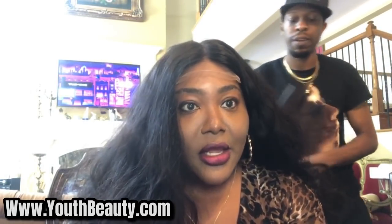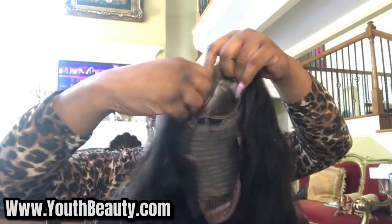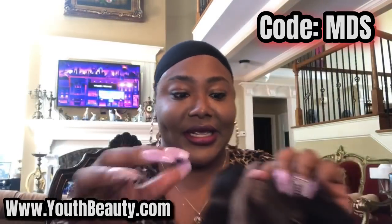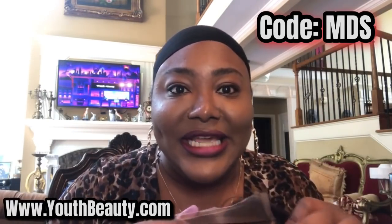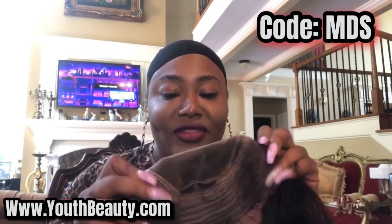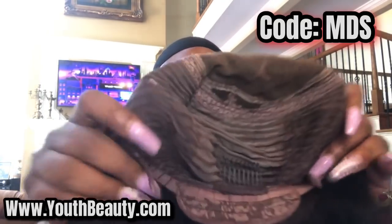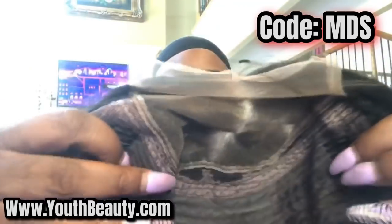It's right out of the pack. Very soft. It's ready to go. Combs all in it. The inside structure is really good. Visit www.youthbeauty.com, and the code to get my discount is code MDS. That's code MDS. And the description for this wig will be in the description down below on the video.